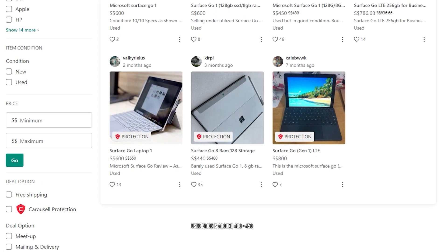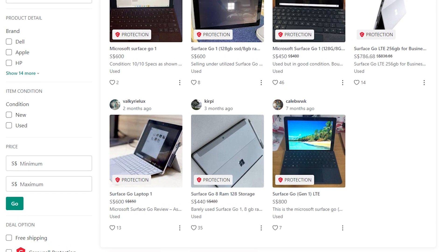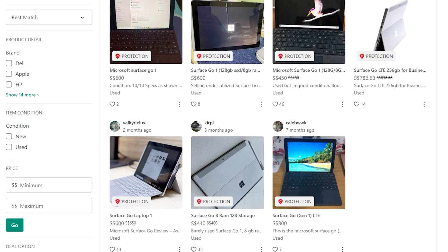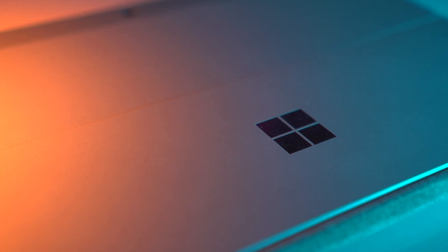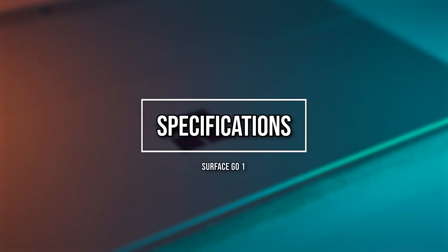First, pricing. It's around $300 to $450 SGD used on Carousell with the keyboard, as the new Surface Go 2 has replaced it. That's quite decent considering its portability, build quality, and price compared to other 2-in-1s.